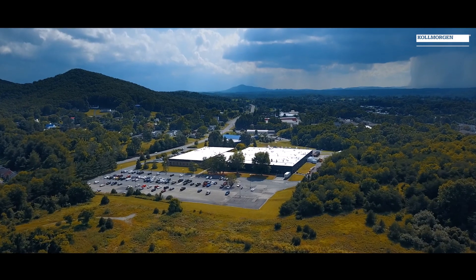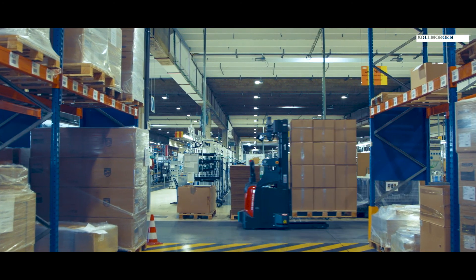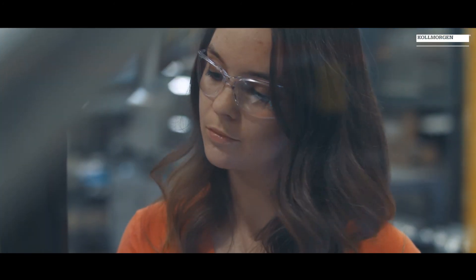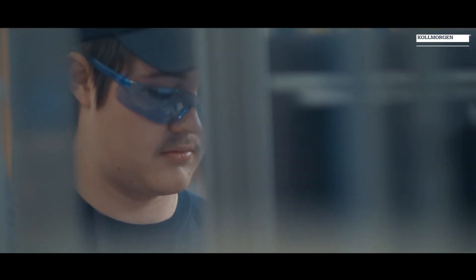Kollmorgen has been around for over 100 years, and we have motion experts that provide products for industrial automation, AGV, aerospace and defense, and robotics. It is because of our people that we have shipped millions of products and have been part of some of the most innovative platforms in the world.